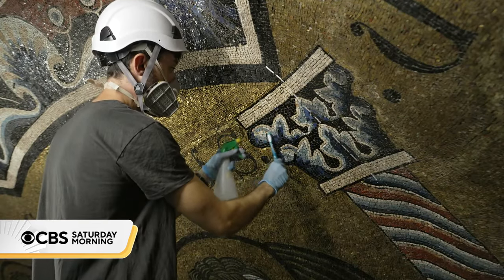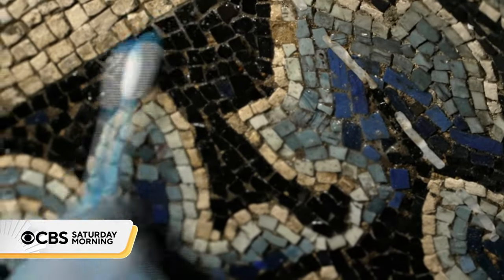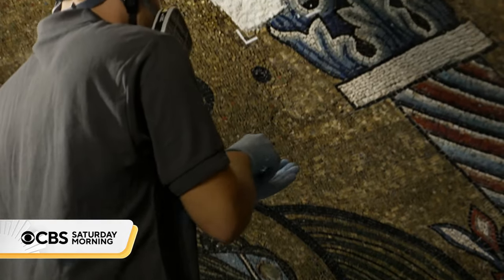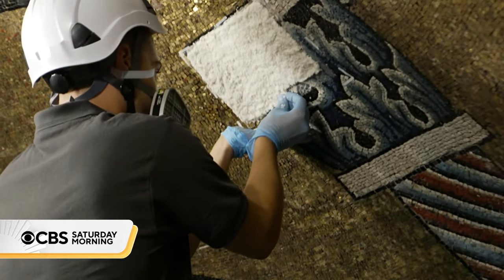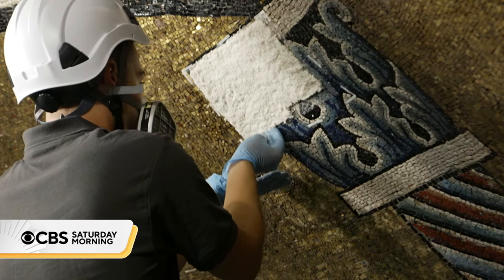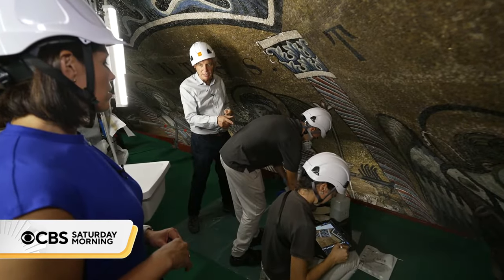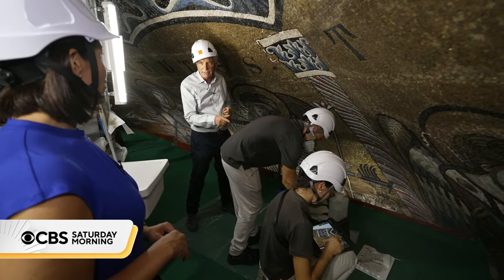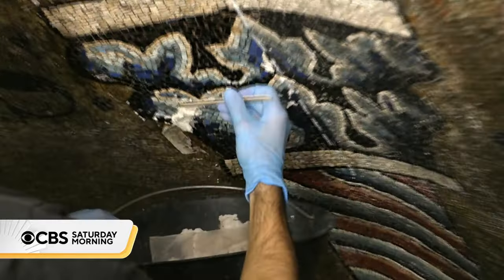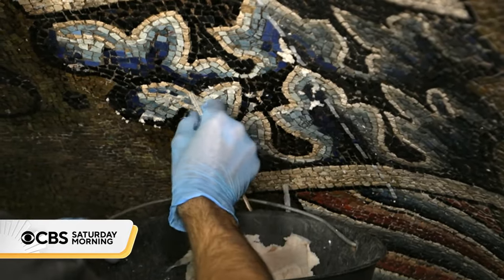Next comes the cleaning process, essential for the golden, bright colors to once again shine. Conservators use a special solution of paper pulp and a chemical solvent. Giovanni is in the process of applying the paper pulp poultice for cleaning, while Benedetta is recording and documenting what Giovanni is doing. And when the poultice is removed — lot of dirt.